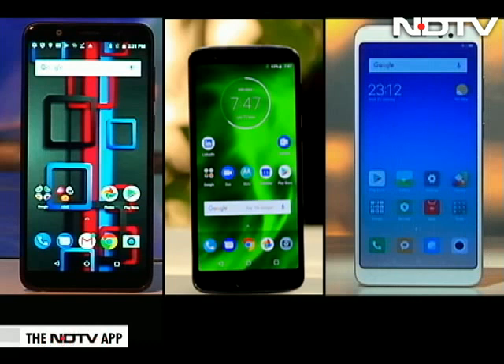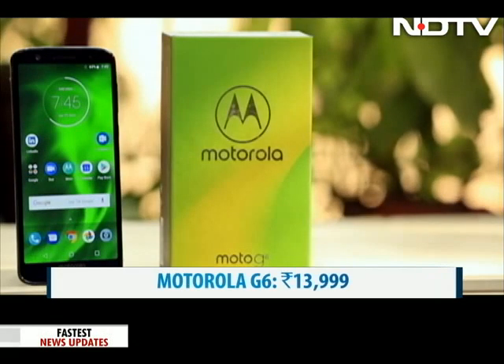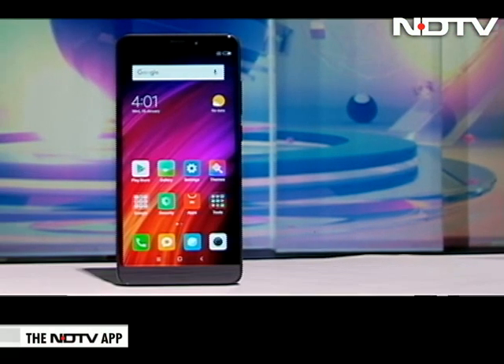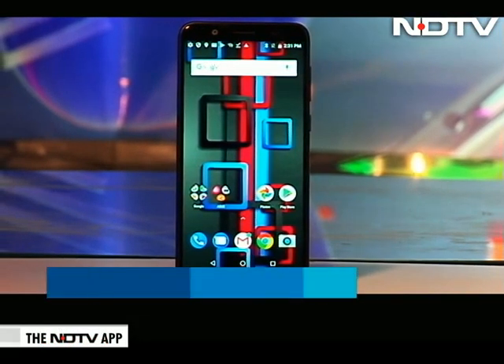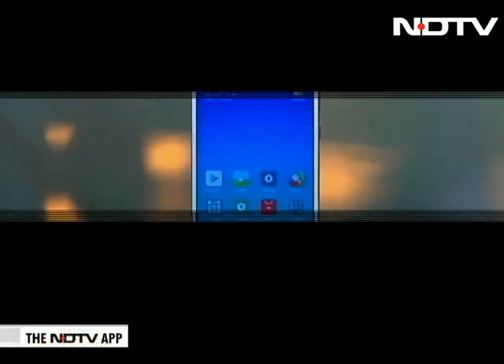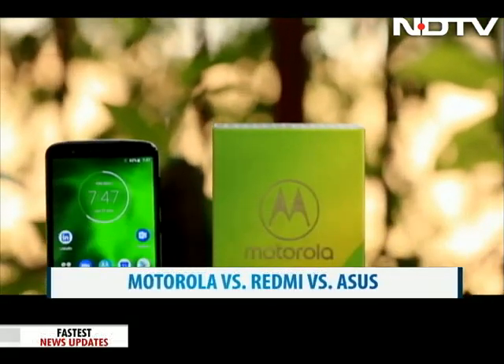Three phones are taking each other head-on in the market: the new Motorola G6, which comes at a starting price of Rs 13,999; the Redmi Note 5 Pro, which also comes at a starting price of Rs 13,999; and the Asus Zenfone Max Pro M1, which starts at Rs 10,999. All three phones boast big specifications and good cameras. Let's stack them together and see how they fare.